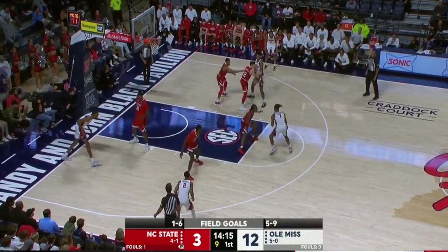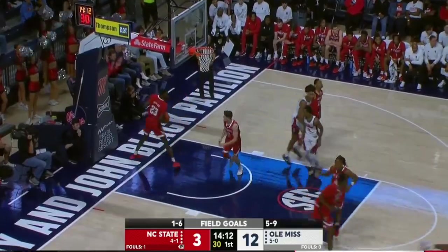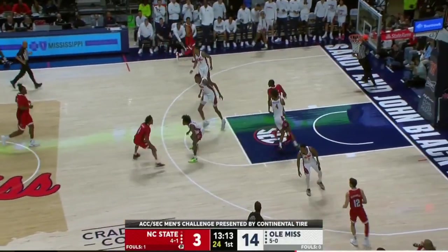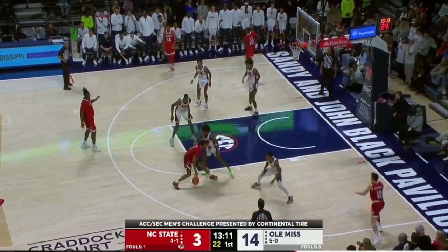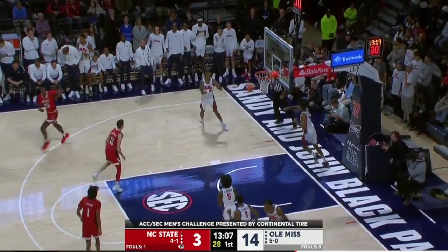Flanagan at the free throw line catch, one dribble, and that one falls too short. That was nice defense that time by Morsell. The Wolfpack last time out scored 86 in that loss to BYU.